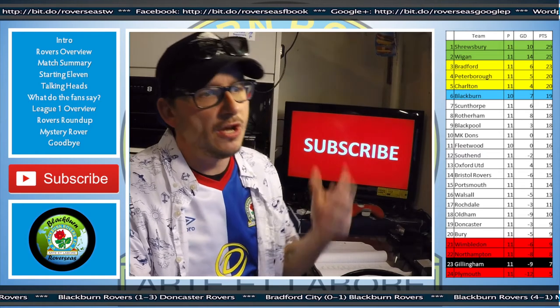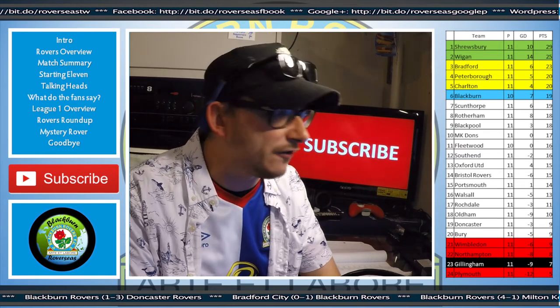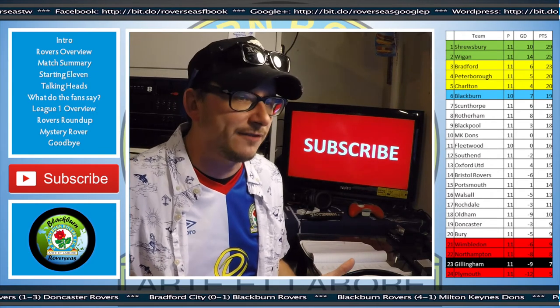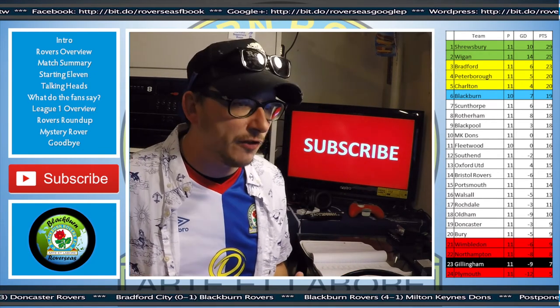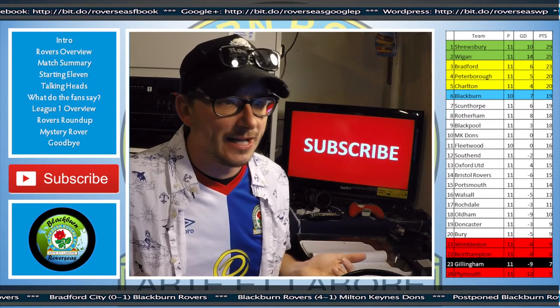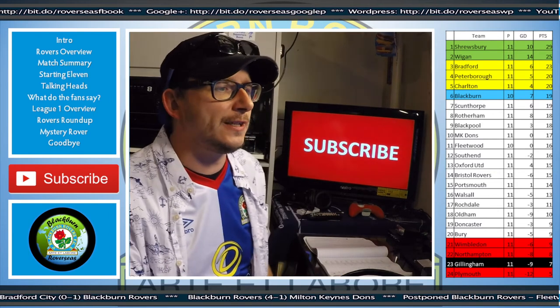On to the Gillingham game. Visitors who made it very, very difficult for Rovers, who seem to have a habit of playing really well against the good sides or the sides battling for the top, and then struggling against the ones who are towards the bottom. We saw that against Wimbledon, and we've seen that today against Gillingham. Let's break it down a little further and look at the statistics.